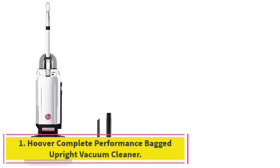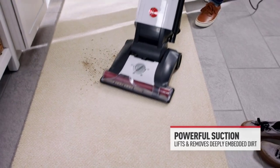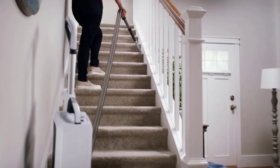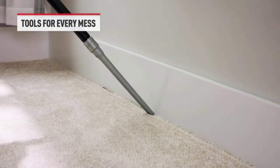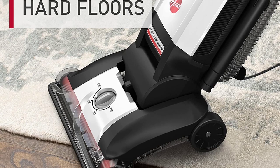Starting at number 1: the Hoover Complete Performance Bagged Upright Vacuum Cleaner. The Hoover Complete Performance Upright Vacuum delivers a powerful clean in a more compact form than competing upright models. At under 10 pounds, it's closer in weight to a cordless vacuum but still delivers the thorough clean of an upright vacuum. In our lab tests, it was able to clean all debris in just two passes, and it performed very well on both carpeted and hard surfaces.